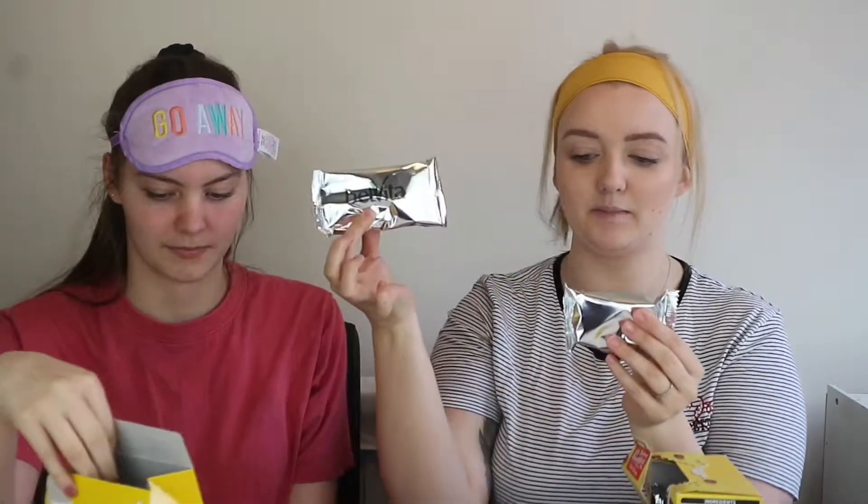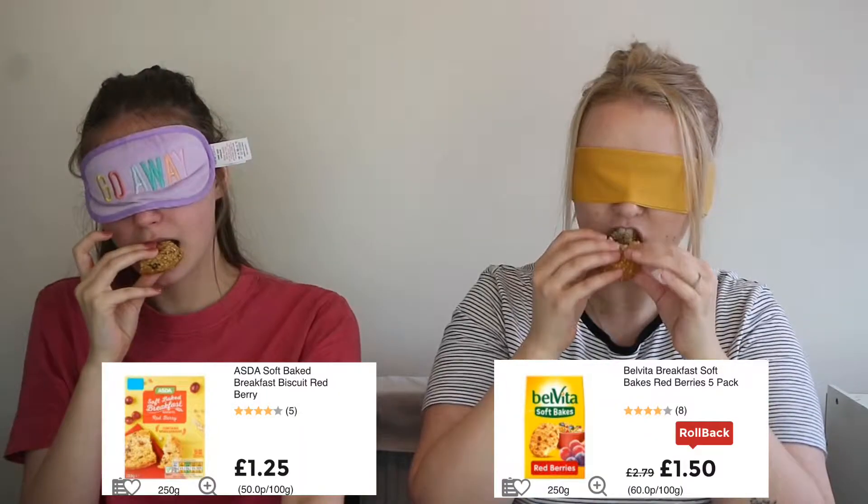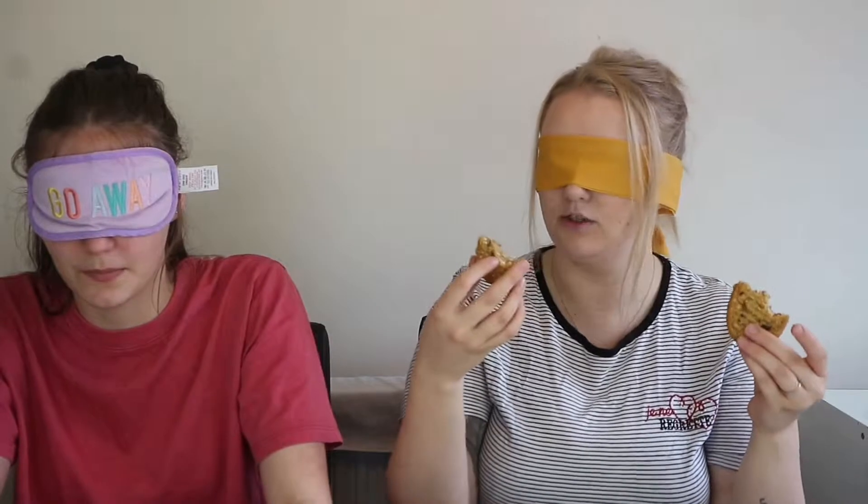The next ones are the Asda Soft Baked Breakfast Biscuit — red berry flavour, five per pack. Versus Belvita Breakfast Soft Baked Red Berry — also five. They look the same but these are a bit smaller. This one is bigger and it says Belvita on it. I prefer the right one, I prefer the left one! I'm going to say left is Belvita and right is Asda. I'm going to say opposite. I'm winning!